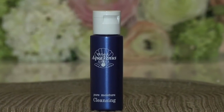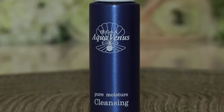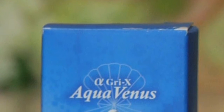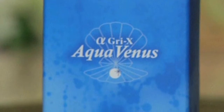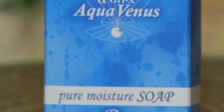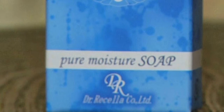The AlphaGree X Pure Moisture Cleanser is a non-oily gel-based facial cleanser. The pure moisture soap comprises AlphaGree X and a pure stone-based foundation, leaving your skin feeling refreshed. Not only is this soap good for your skin, but it is also eco-friendly.